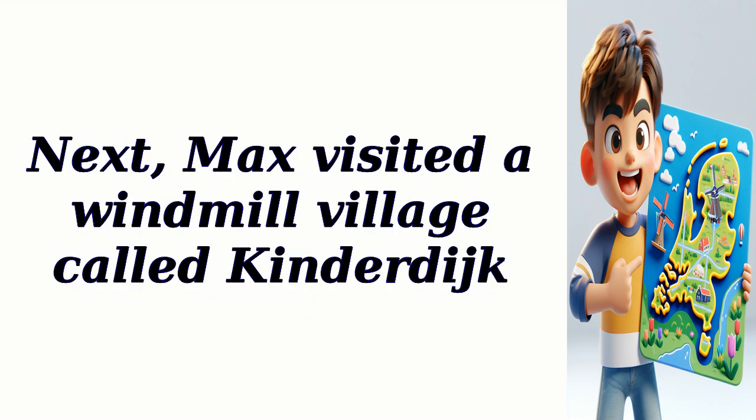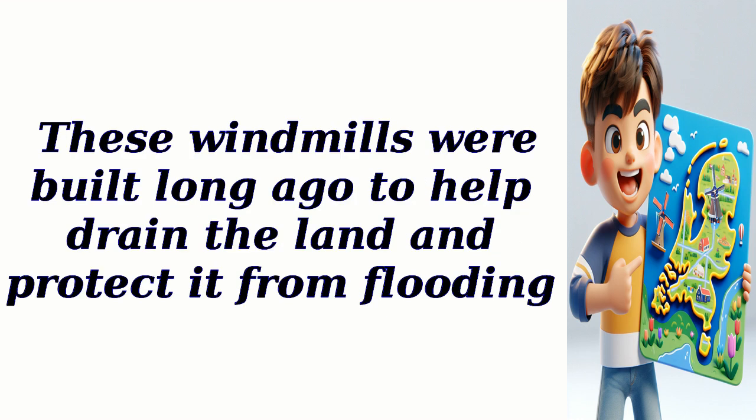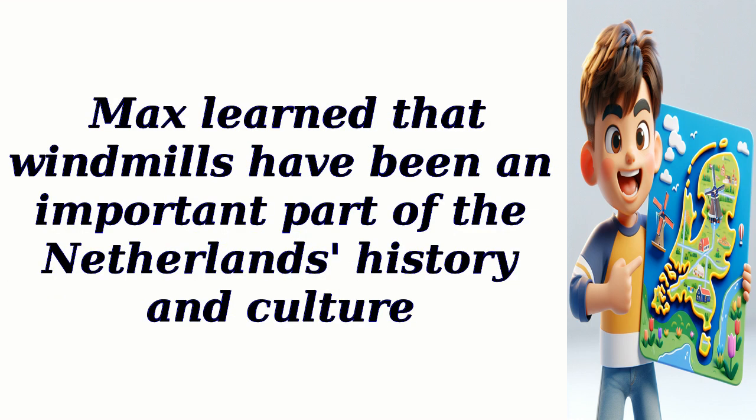Next, Max visited a windmill village called Kinderdijk. He marveled at the sight of 19 traditional windmills lined up along the river. These windmills were built long ago to help drain the land and protect it from flooding. Max learned that windmills have been an important part of the Netherlands' history and culture.